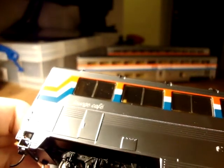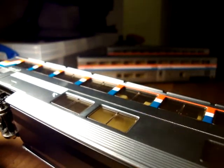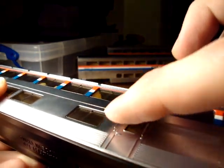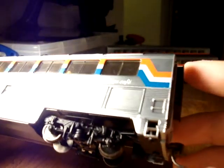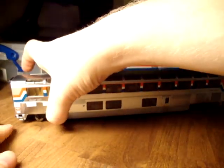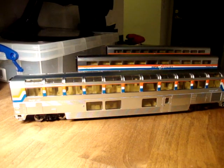Every little detail on the side of the car is just beautifully done. Even these little handrails are pre-installed. I have to say when I was a kid I couldn't imagine having a model this nice, and for such a comparatively low price - these were only about $40 each, which is surprising considering how new they are.